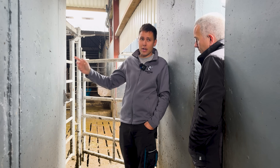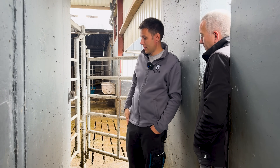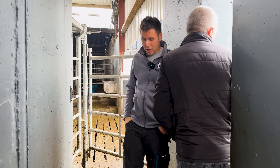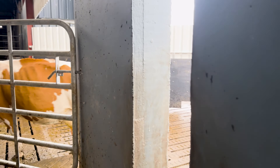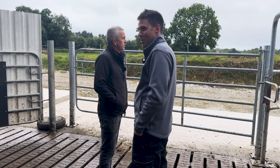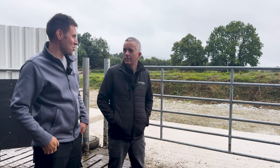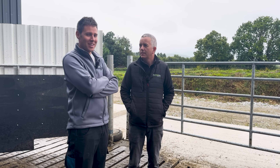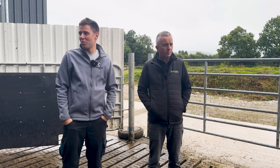When a cow is in heat, she's auto drafted into this area and the AI man can come in. Did the AI work effectively? Yes, to be fair. No tail painting this year - I tail painted a bit at the beginning but was told to just trust the system. It has been flagging off a bit too much this summer saying a cow is in heat when you're on the third or fourth go, but that's just the way the year went.